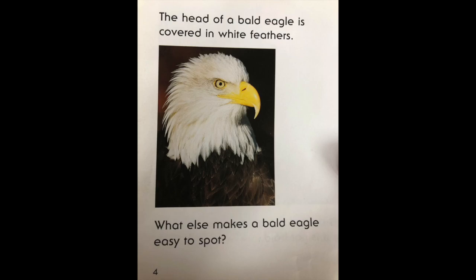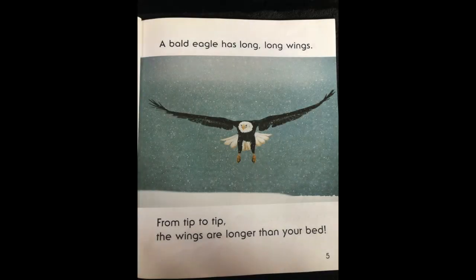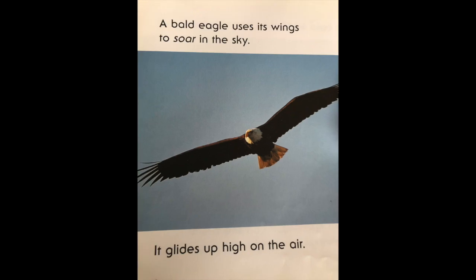What else makes a bald eagle easy to spot? A bald eagle has long, long wings. From tip to tip, the wings are longer than your bed. A bald eagle uses its wings to soar in the sky.